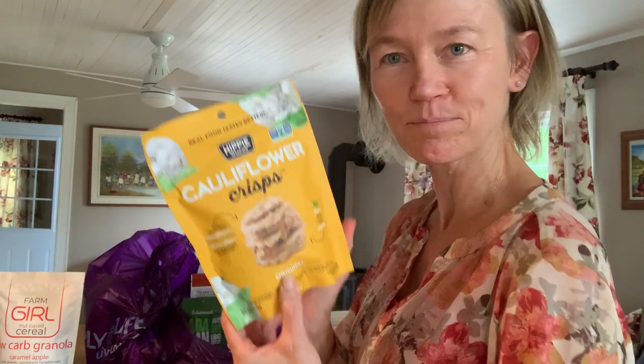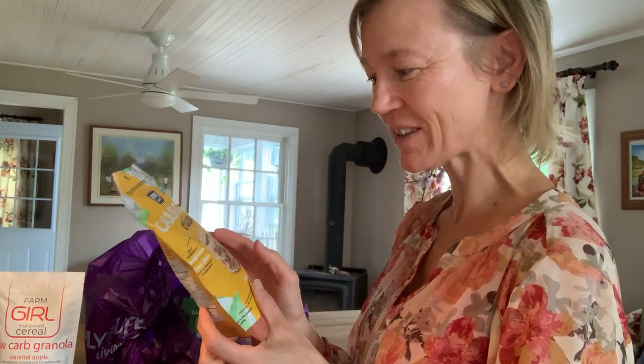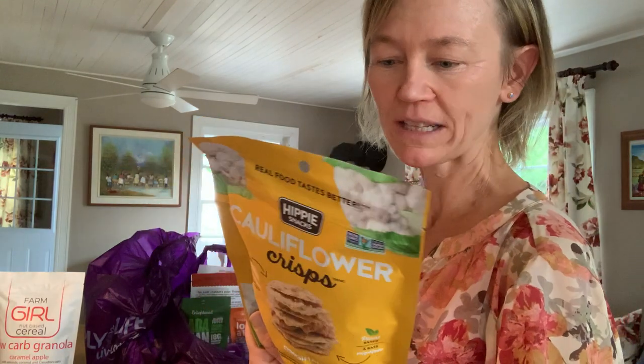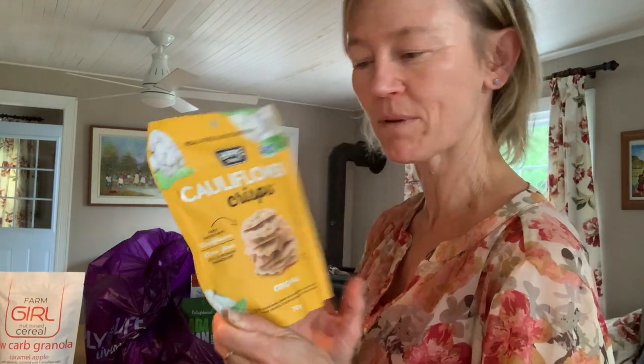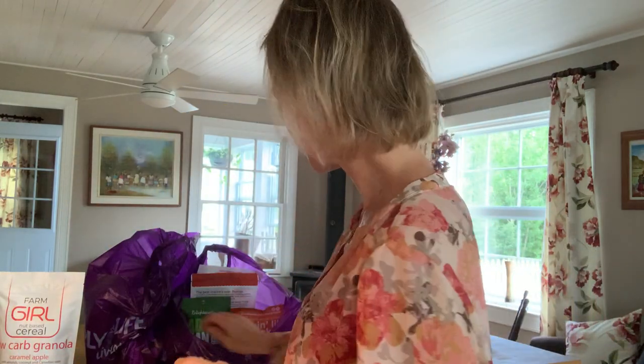Because I like to have snacks, this is one of the snacks that I got. It's called Cauliflower Crisps. They look really yummy. They've got 11 grams of carbs in the entire bag, so those should be good to try as well.